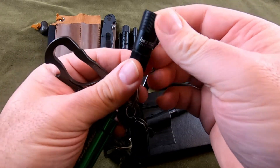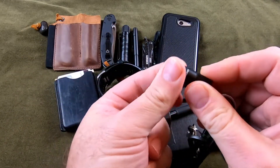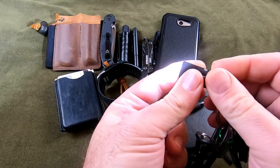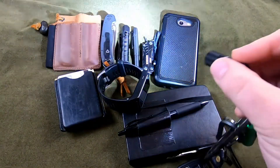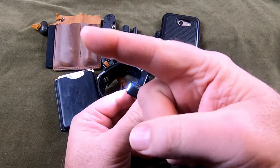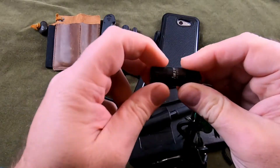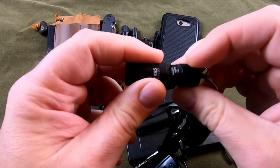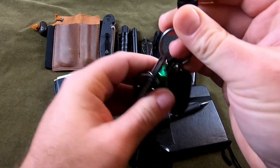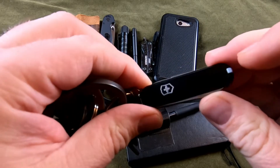On this key ring I have an Olight i2R — it's a mini little flashlight. That's the low setting, and that's the high setting — it's about 130 lumens. I have studio lights going, so that shows just how bright it really is. It's cool because it's USB rechargeable.